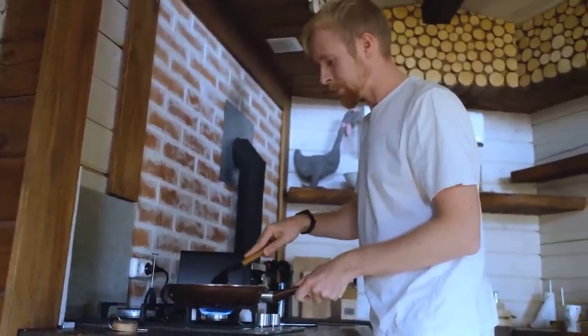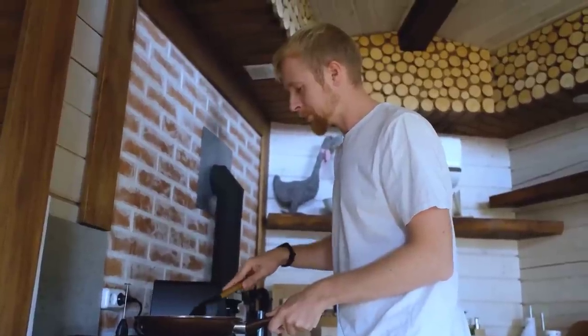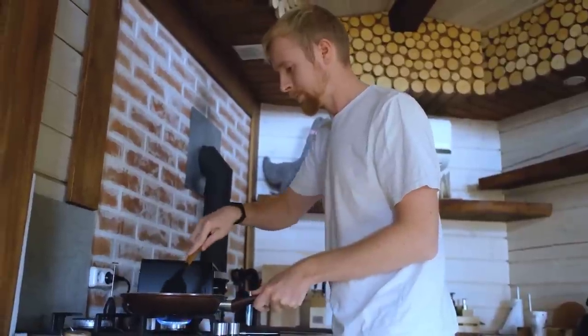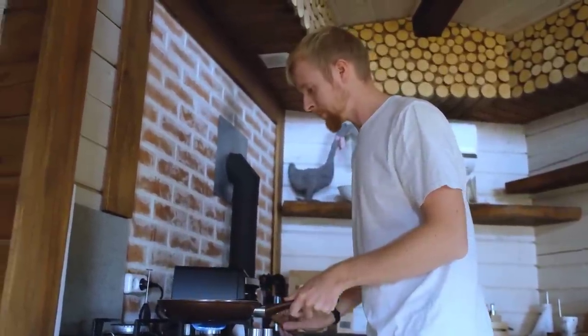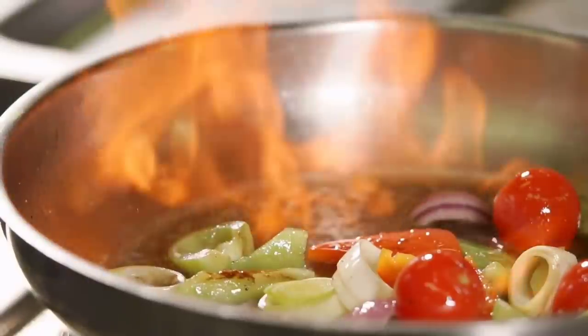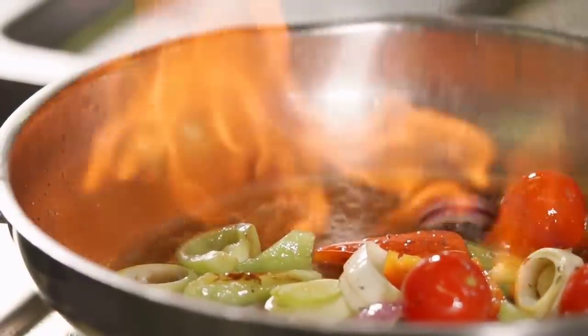In this short video, we're going to talk about camp stoves that can be used inside your house. Whether you're a camping enthusiast or someone who wants a backup cooking option during emergencies, having a safe and reliable camp stove for indoor use is essential. Now, let's explore some popular types of camp stoves that are suitable for indoor use.